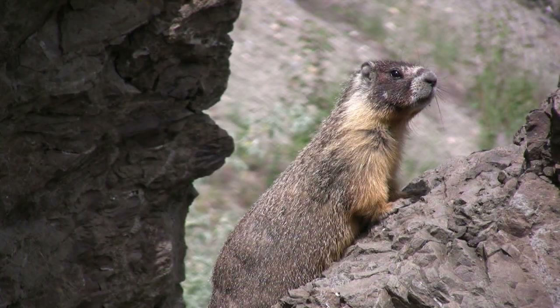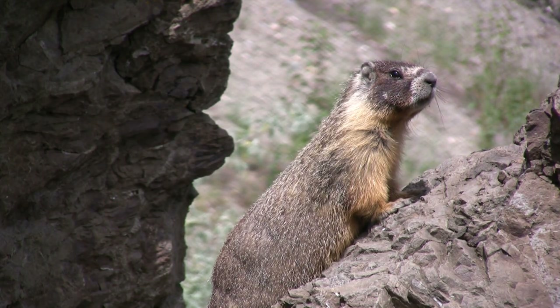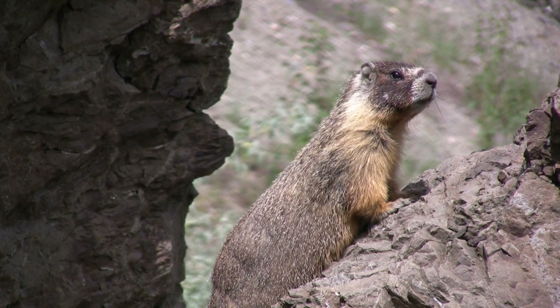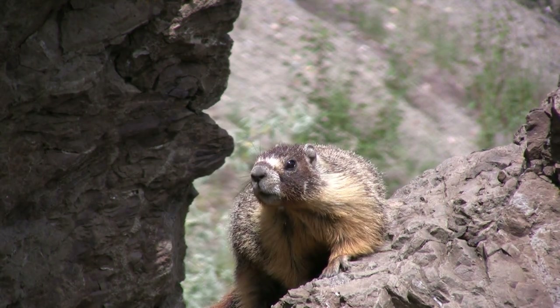To survive eight months of hibernation, the omnivorous marmot needs to build up fat reserves on a diet of grass, leaves, flowers, fruit, insects and bird eggs. By the beginning of September, a fully matured Yellow-Bellied Marmot can weigh up to five kilograms.